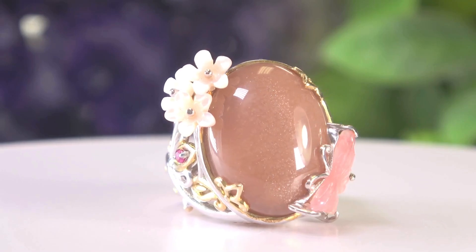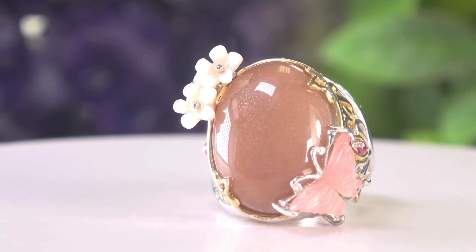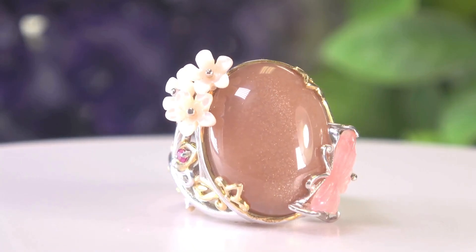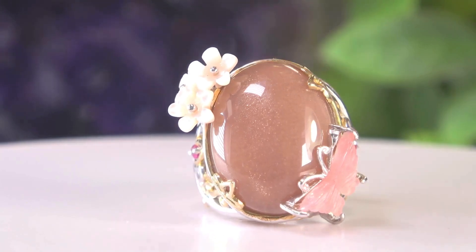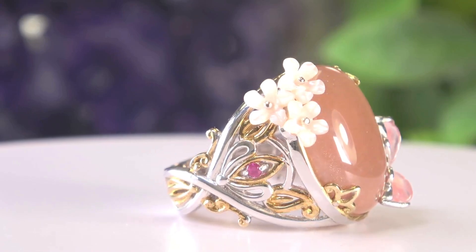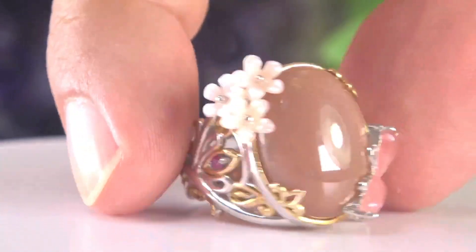You can see those little tiny dots in there — that's called schiller, and it's actually caused by microscopic, naturally aligned platelets of copper, believe it or not. That is naturally occurring in the moonstone, which is feldspar, and that is exactly what gives it that schiller effect. Let me put it on its side — isn't that beautiful? Absolutely gorgeous.